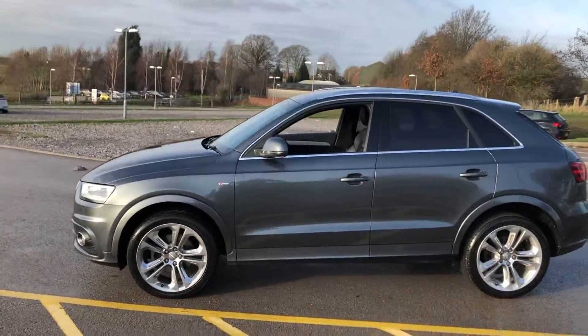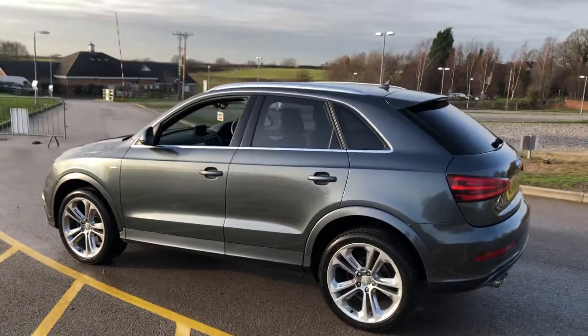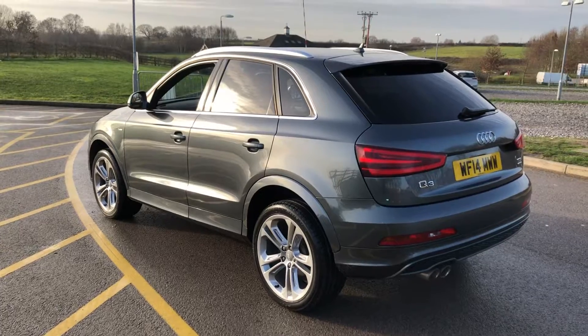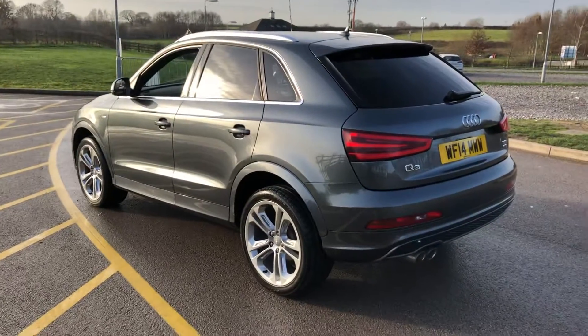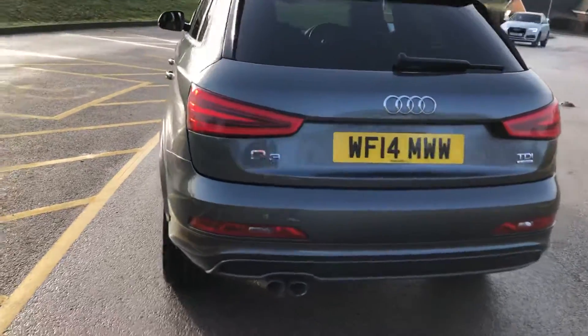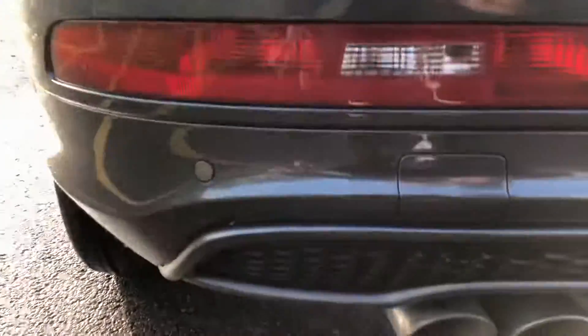They're always a highly sought after choice. This one comes with privacy glass, full history, new service and new MOT so you can jump in and drive it away. You can secure the car with £100 as a reservation fee. That secures the car for you, takes it off sale and ensures you can come up, buy the car and drive it away without worrying it's going to have sold 10 minutes before you arrive.